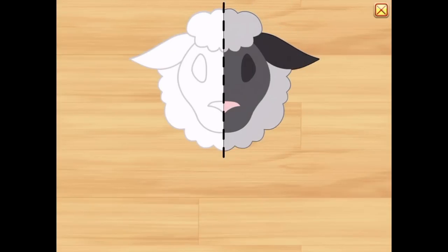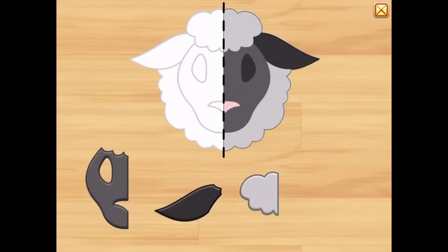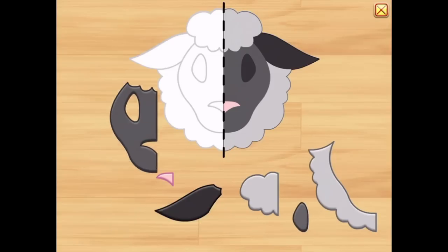This picture is symmetric. Complete the other side.